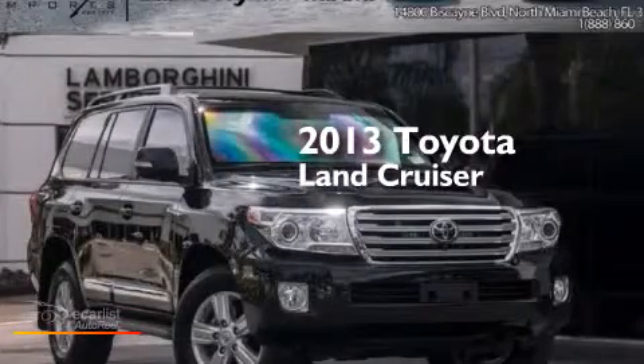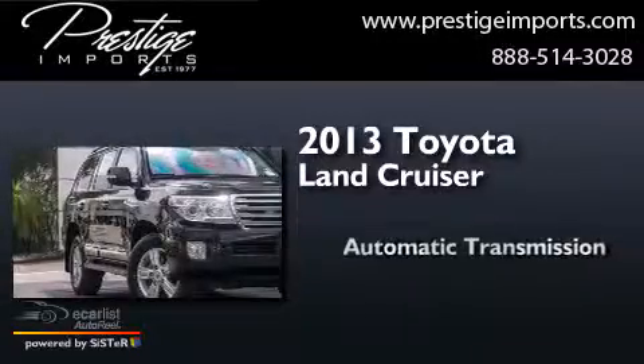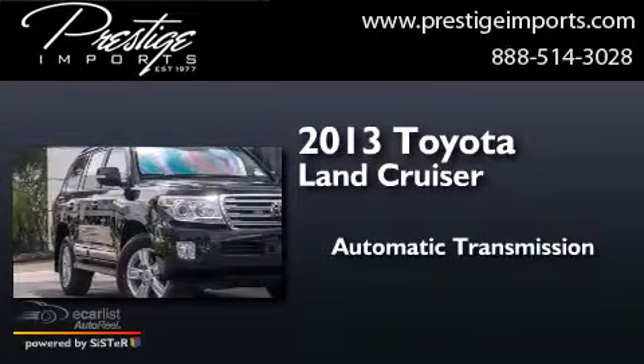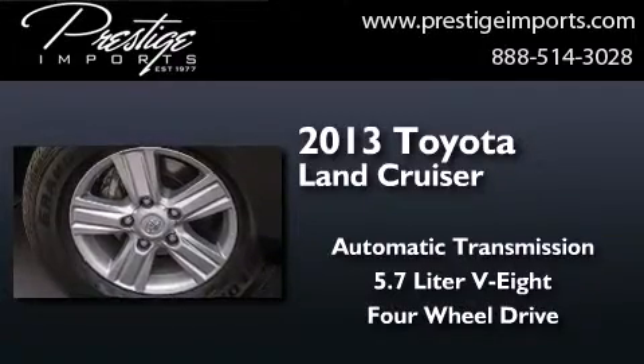This is a 2013 Toyota Land Cruiser. This SUV has an automatic transmission, a 5.7-liter V8, and the added safety and control of 4-wheel drive.